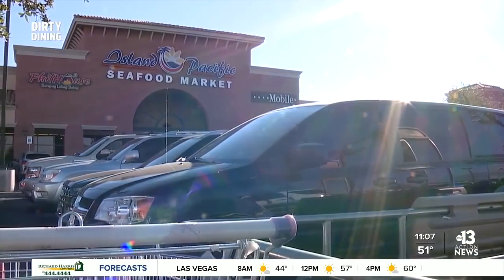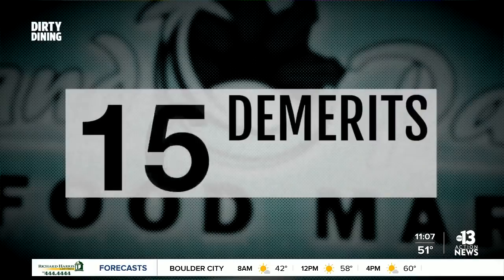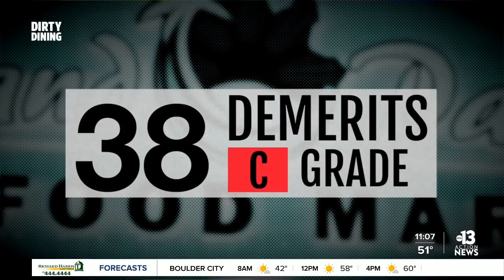They found a giant pool of blood on the floor of a walk-in cooler. That cooler is at Island Pacific Seafood Market on Silverado Ranch in Bermuda. The market's meat and seafood department got a 38-demerit C grade on its October 27th inspection. Three more demerits and it would have been shut down.